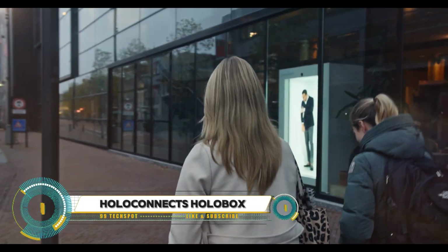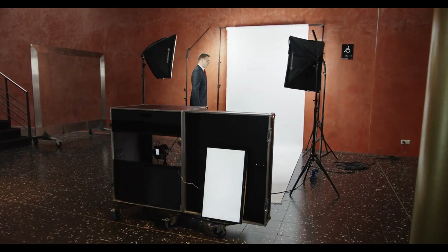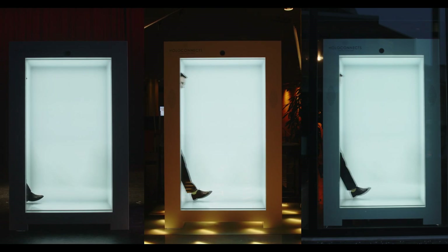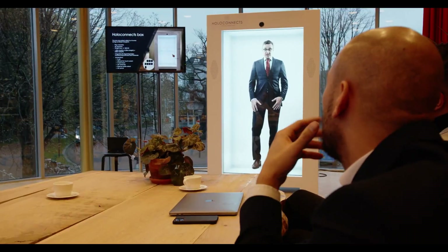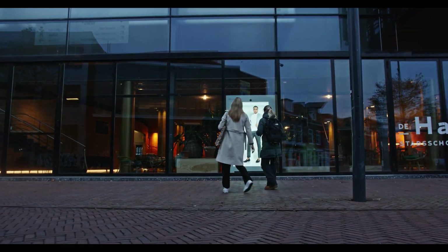HoloConnect's HoloBox — the ultimate portal to a world of immersive experiences. This cutting-edge device brings holography to your home or office, allowing you to interact with 3D projections like never before. The HoloBox features state-of-the-art holographic display technology, providing stunningly realistic visuals that seem to float in mid-air.